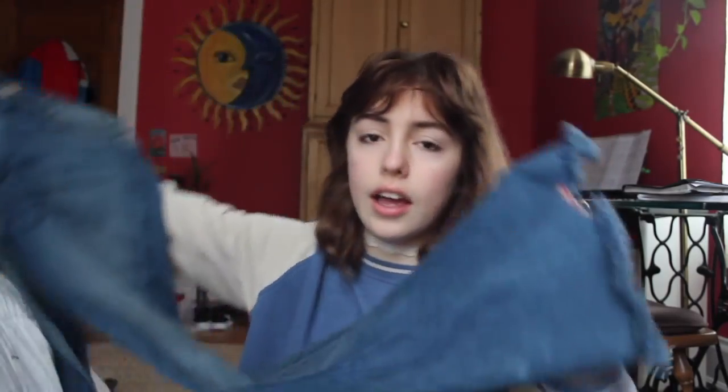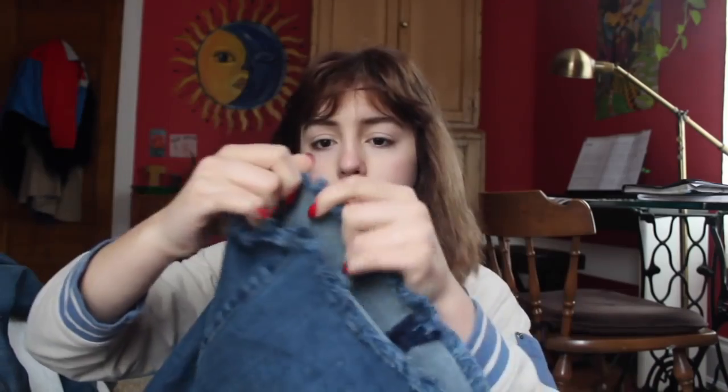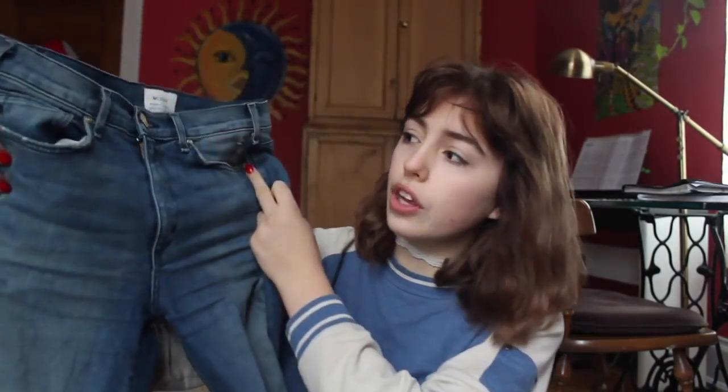The next thing I actually got for Christmas, but they're from this local thrift store that sells only jeans — it's so great. They're bell bottoms, really long and fringe at the bottom. I really like the fringe and they just look super cute.